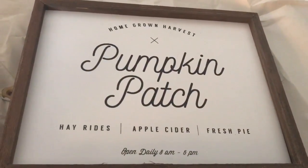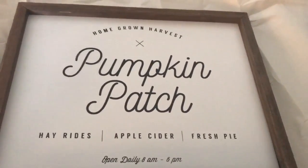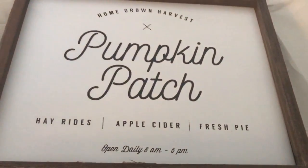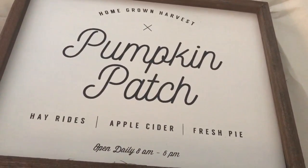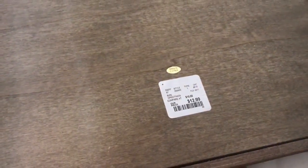The last thing I picked up at Home Goods was this pumpkin patch sign. I know I don't need any more signs but I love this one - it looks like one of those you can get made on Etsy or off Instagram. It was the only one they had. This was $12.99 and I'm not sure where I'm going to put it yet, but if I find a place before I edit this video I'll definitely show you.